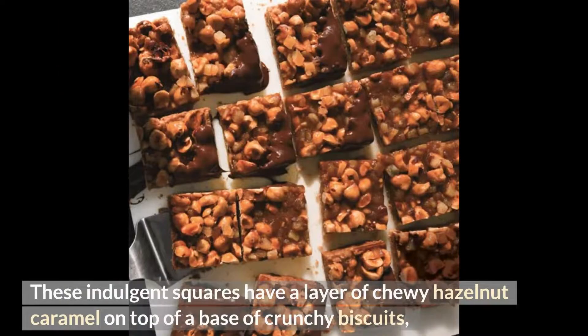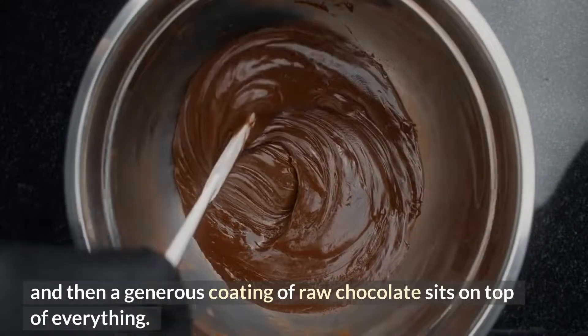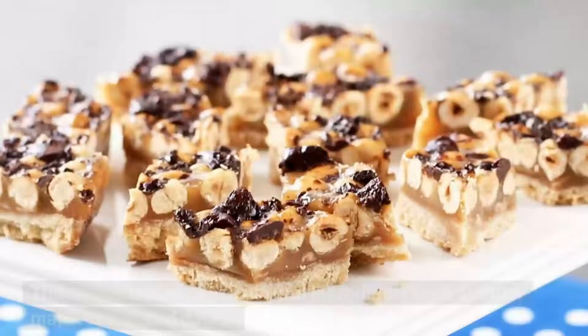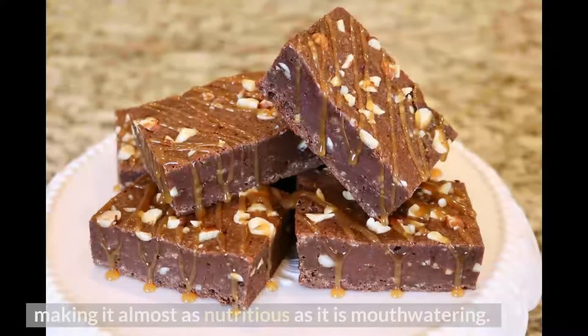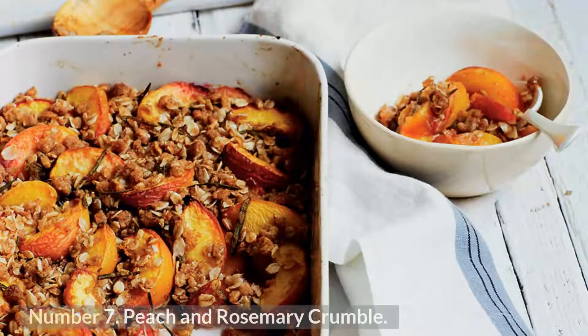Number 8: Hazelnut Caramel Squares. These indulgent squares feature a layer of chewy hazelnut caramel on top of a crunchy biscuit base, with a generous coating of raw chocolate on top. The recipe uses natural ingredients such as nuts, maple syrup, and dates, making it almost as nutritious as it is mouth-watering — go ahead and give yourself a square or three.